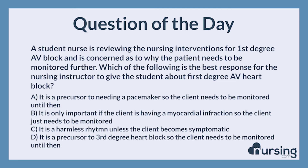The nursing category is cardiac. The NCLEX category is management of care.